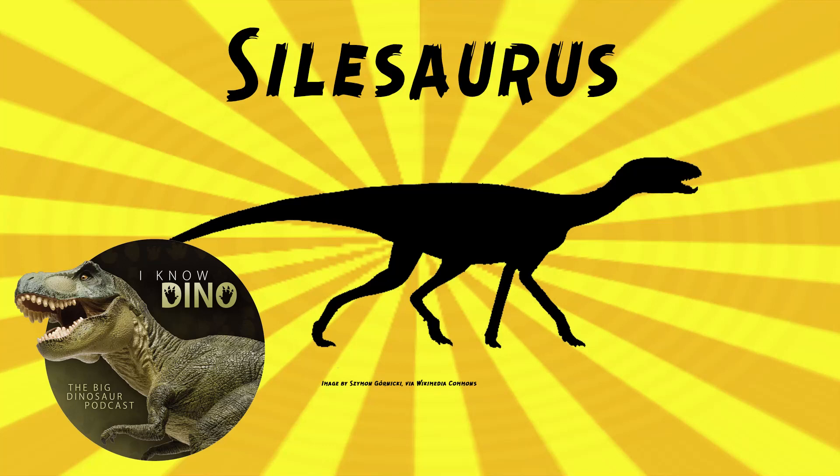And now on to our dinosaur of the day, Silosaurus, which was a request from Morgan via our Patreon and Discord, so thanks. It was a Silosaurid dinosauriform that lived in the late Triassic in what is now Poland — unless you're going with the new Norman and Baron proposal that Silosaurus are in fact true dinosaurs.